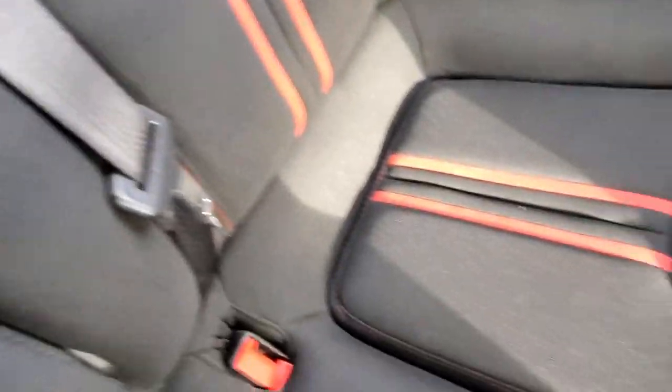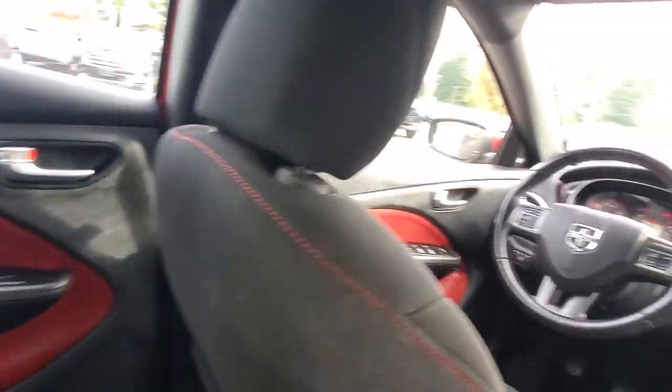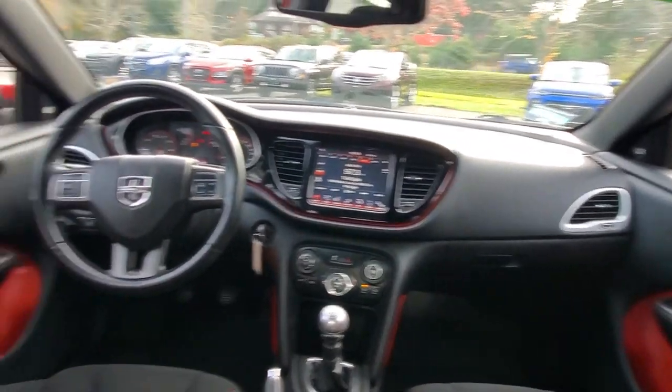Back here it's got a 60/40 split folding seat, an armrest with cup holders, and even a pass-through. I like the little bit of red trim on the seats and on the door panels — you can see a little bit of red trim throughout the car. It just adds a little bit of pizzazz.